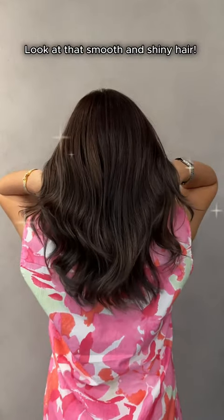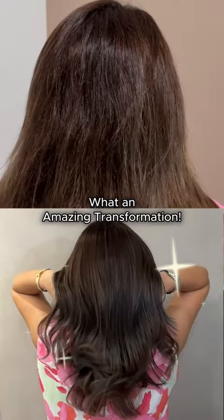Look at that smooth and shiny hair! All I did was use the Dreamy Hair Glam hair dryer in my daily styling routine.